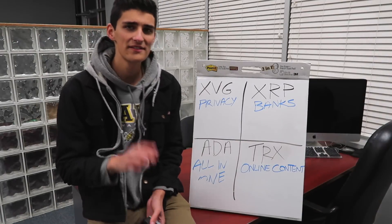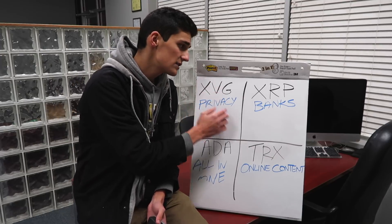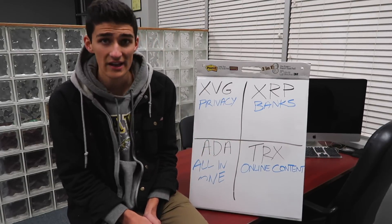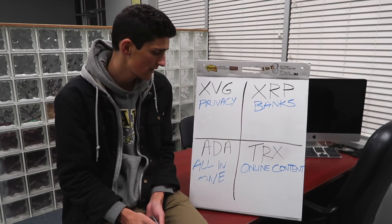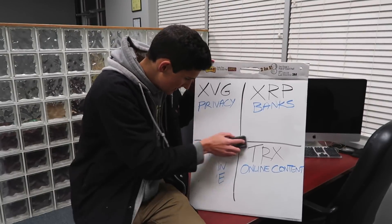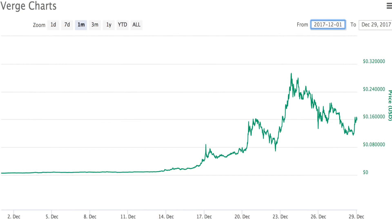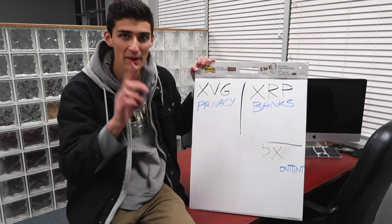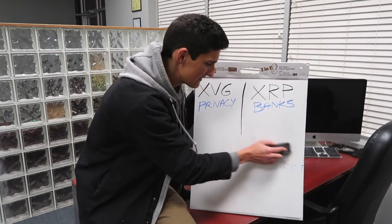If you haven't seen our last video, be sure to check it out once you're done with this one. We went ahead and compared Verge versus Ripple versus Cardano versus Tron — four coins you guys have been asking about a ton. We compared the pros and cons of each and where they sit going forward. By the way, Verge has been nuts lately — up and down like crazy due to some tweets and Reddit articles, but I'm still up a pretty large profit on it, so I'm happy.